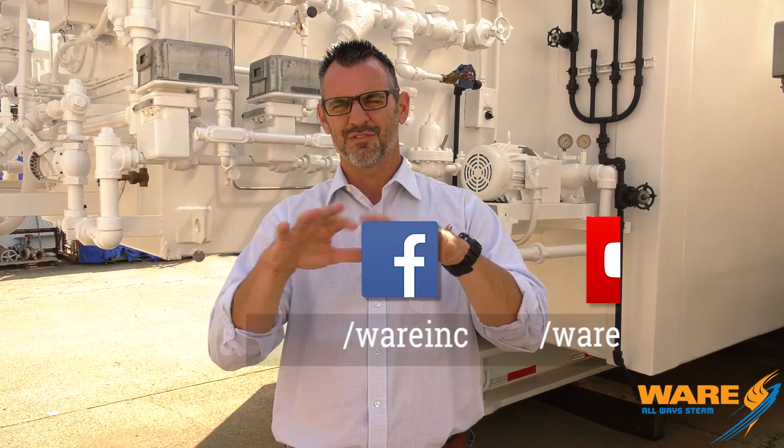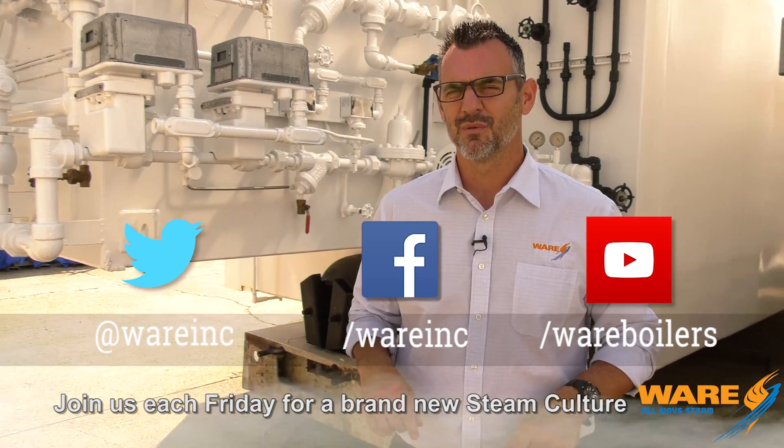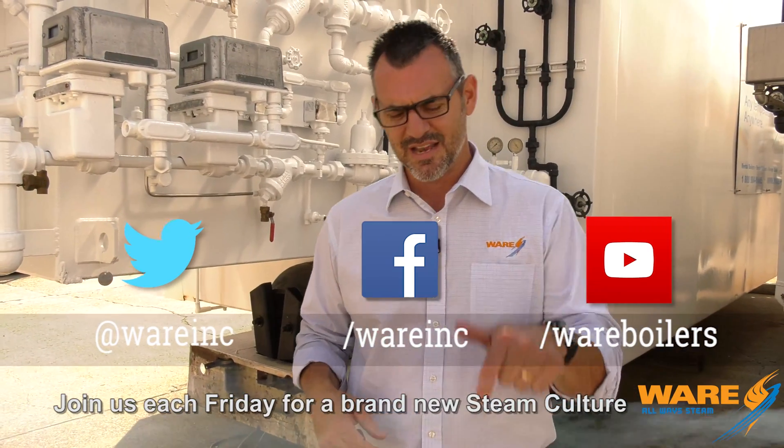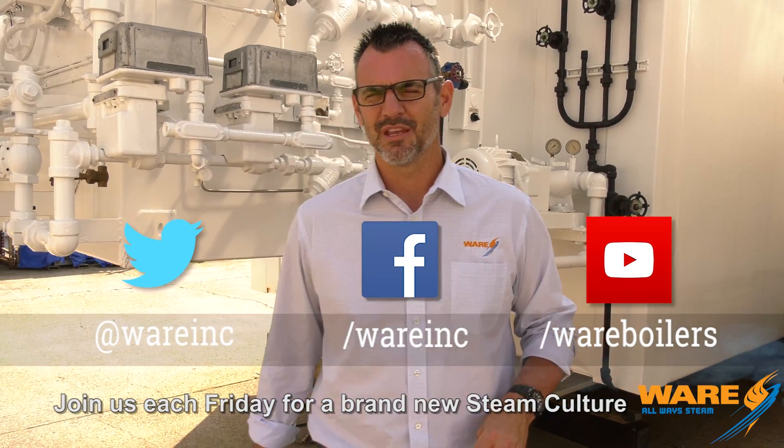Either way, I didn't know that steam would be used to set concrete, but it is. I hope that was interesting to you — it was interesting to me. Go out and look at steam curing of concrete out there on Google, out there on the internet. While you're there, look at us because we have content each and every week. I'll be back here next week with something for you here on Steam Culture. Have a great weekend.